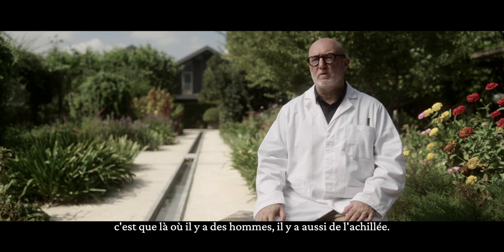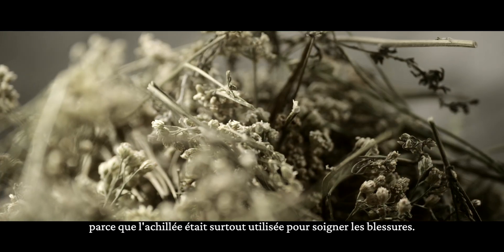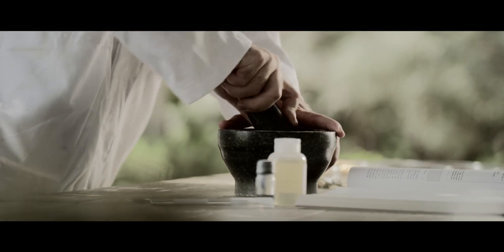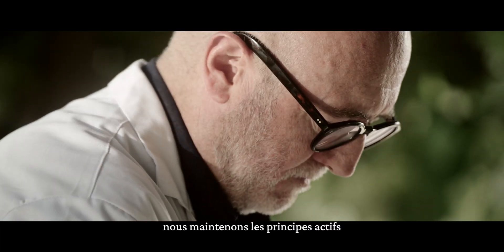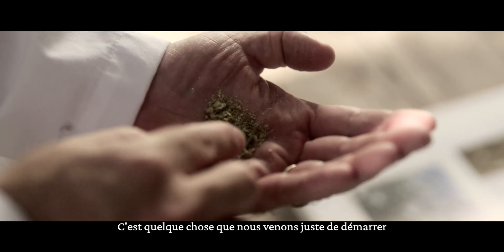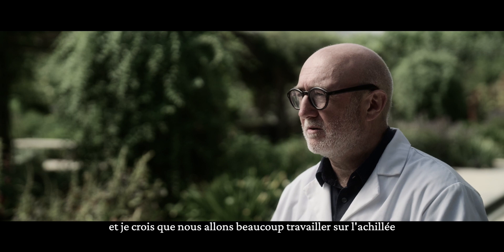What you find globally is that where you find humans, you find yarrow. It used to be called the heal-all plant because yarrow was used traditionally for wound healing. By using green technology, we're actually preserving the active ingredients as they are in natural products. It's something we've really touched on, and we're going to be doing a lot more work on yarrow over the coming years.